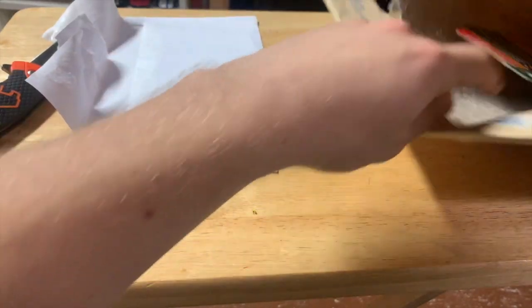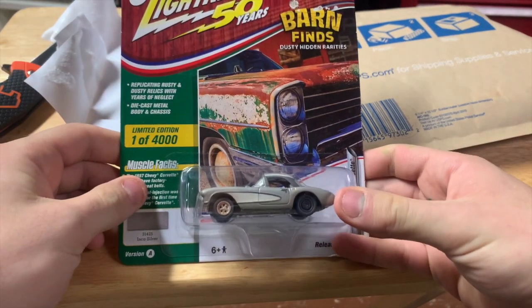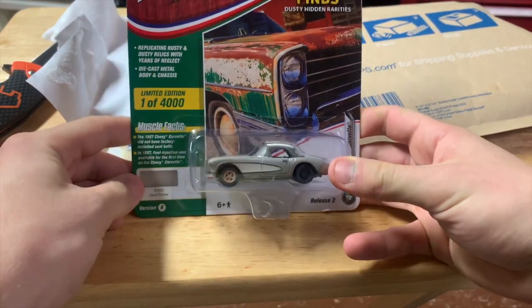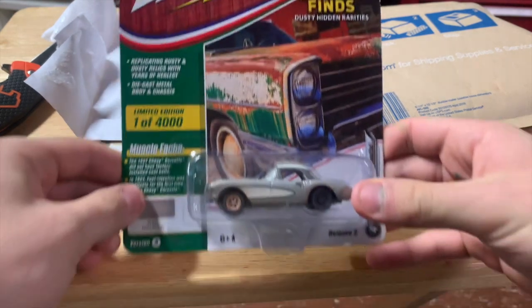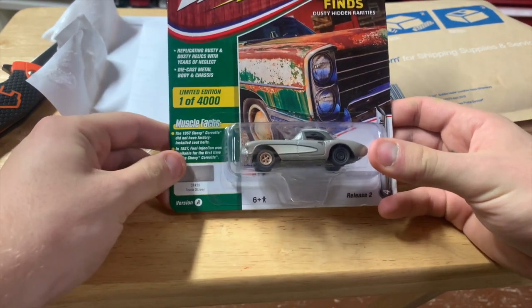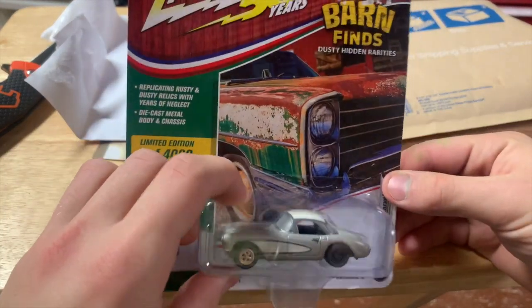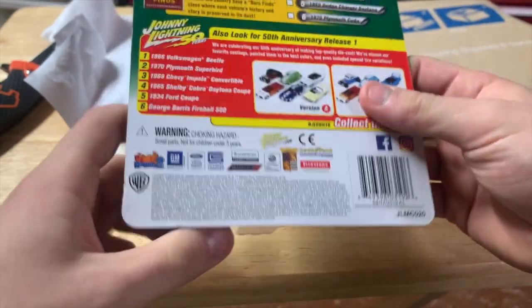And what else we got in here? Oh, and here is what we want! This is a sweet Johnny Lightning barn find 50th anniversary Corvettes — one of 4,000. I've never seen one of these before and I love this, this is cool.